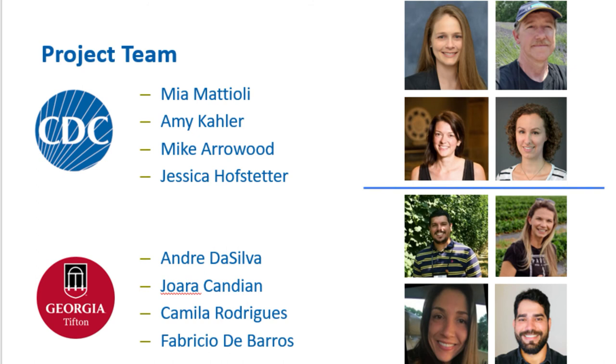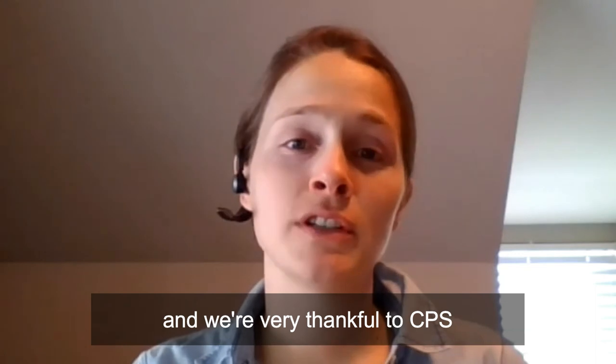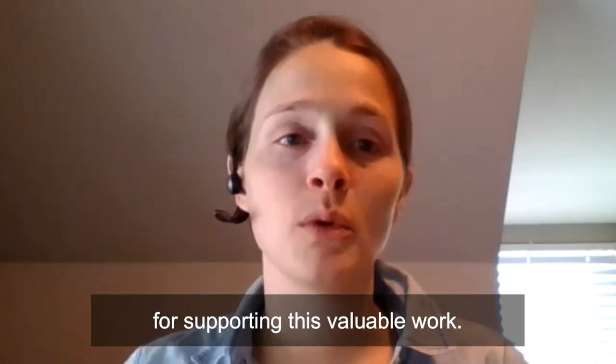We have a great team here at CDC and the University of Georgia-Tifton, and we're very thankful to CPS for supporting this valuable work.